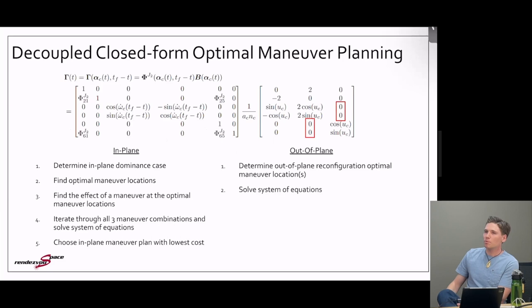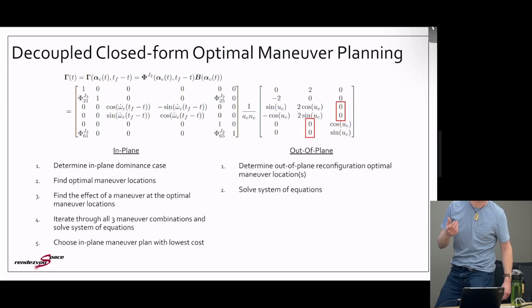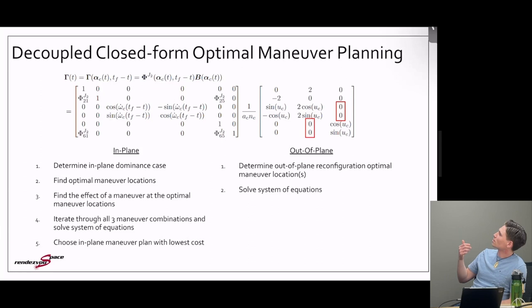For closed form solutions for impulsive control, the first key observation is that in the control matrix, control is decoupled between in-plane and out-of-plane states: radial and tangential maneuvers only affect the in-plane ROE — delta-a, delta-lambda, and the relative eccentricity vector — while normal maneuvers only affect the relative inclination vector. We can therefore break the optimal impulsive control problem into two mutually optimal decoupled in-plane and out-of-plane problems. For in-plane, you find the dominance case, find optimal maneuver locations, find the effect at those locations, and find a three-maneuver combination. Out-of-plane is simpler with fewer ROE dimensions.